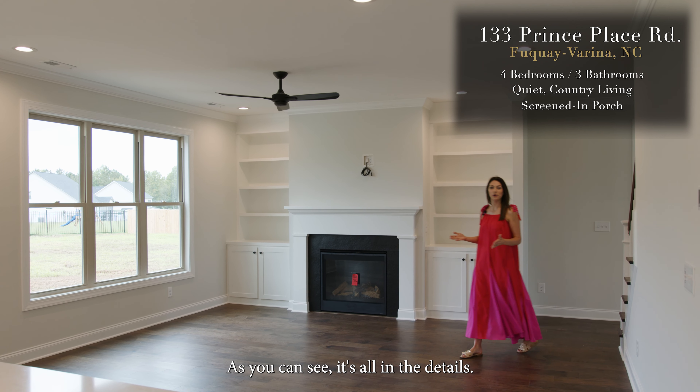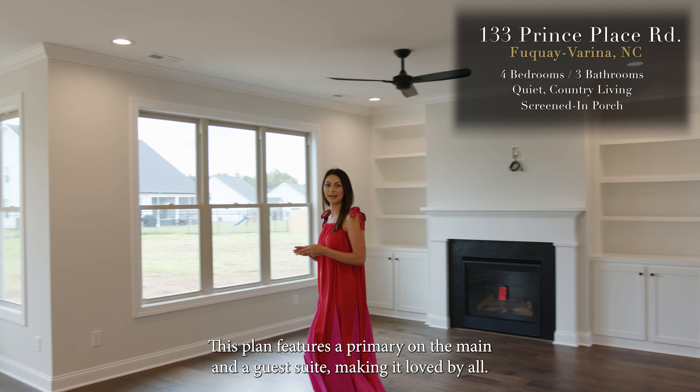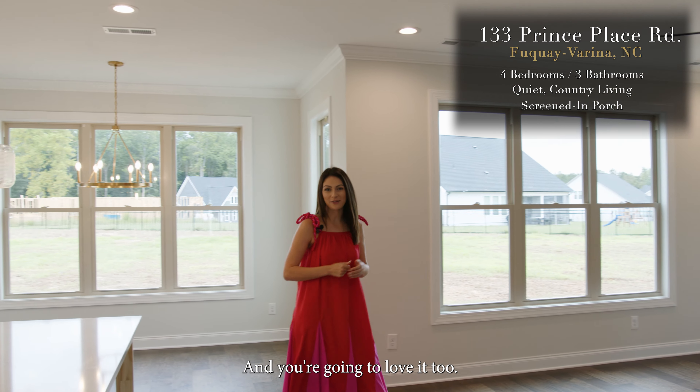As you can see, it's all in the details. This plan features a primary on the main and a guest suite, making it loved by all.